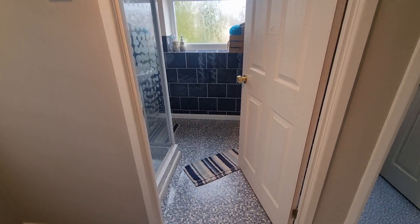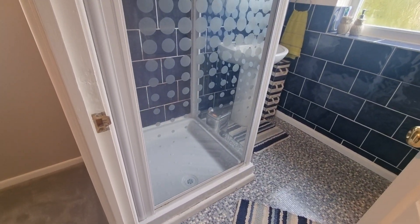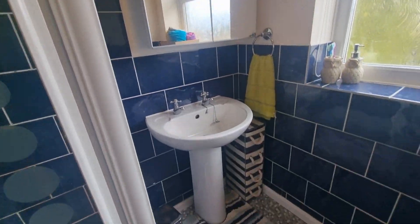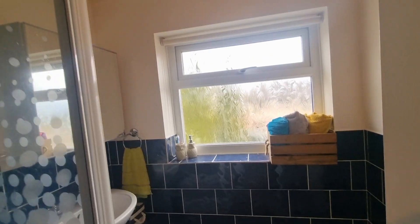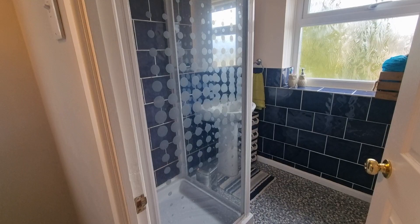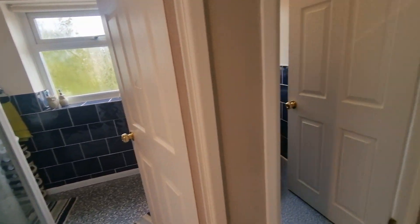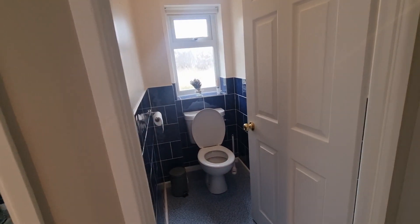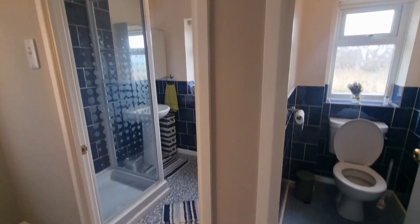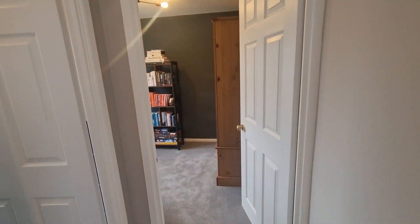The first door you come to is the shower room, finished to a really nice standard. There's a standalone shower cubicle in the corner, a basin, and a wall-mounted vanity unit. It's a nice space, and if somebody wanted to reinstate a standard bath, that could be done quite happily. It works perfectly well as it is. The WC is separate next door — a lot of people do knock those two rooms together to create a larger bathroom, and that is always an option.